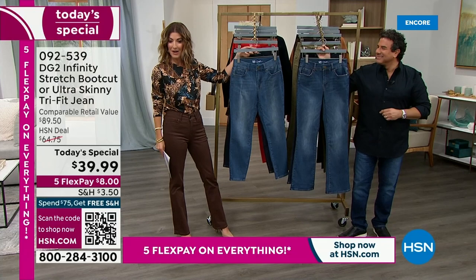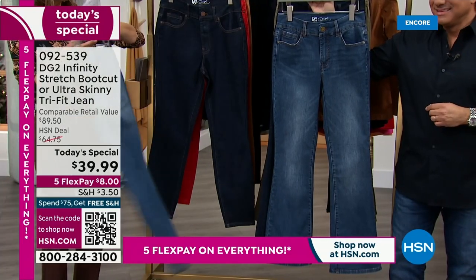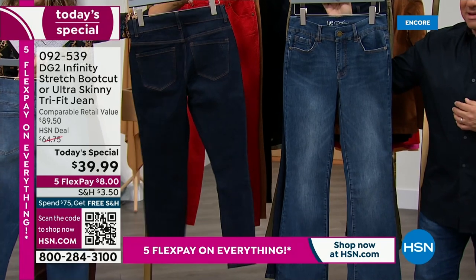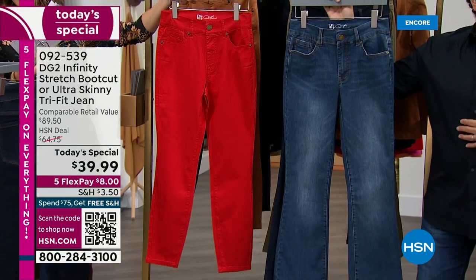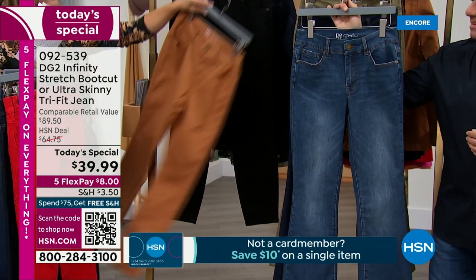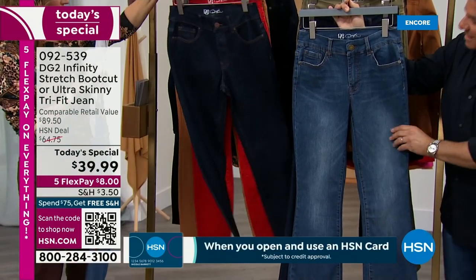I'm going to start with the ultra-skinny. This one comes in a great mid-tone — your classic mid-tone. It comes in an indigo, which is all dark denim, no fading, no shading, no whiskering. A clean, fresh look in that classic five-pocket style. You can also choose a magnificent ruby, the camel, and black. The boot cut has some of the same colors, but some new ones too.